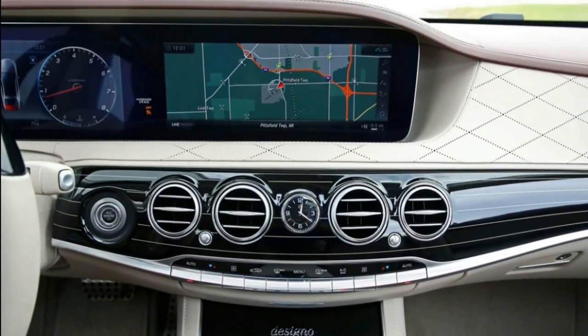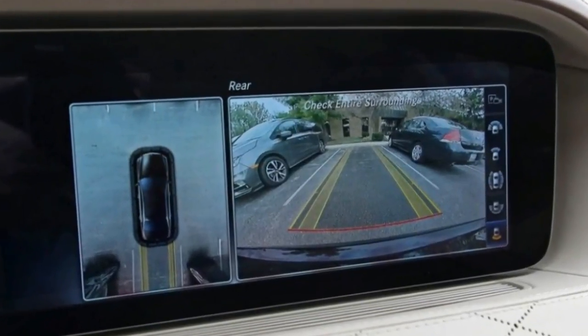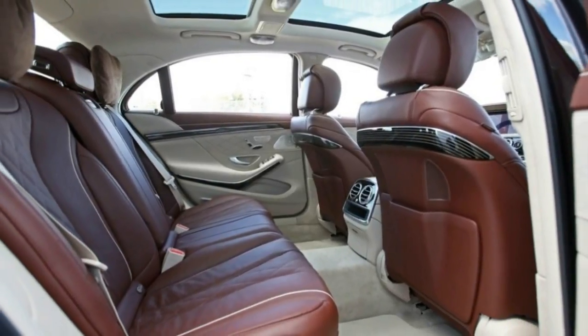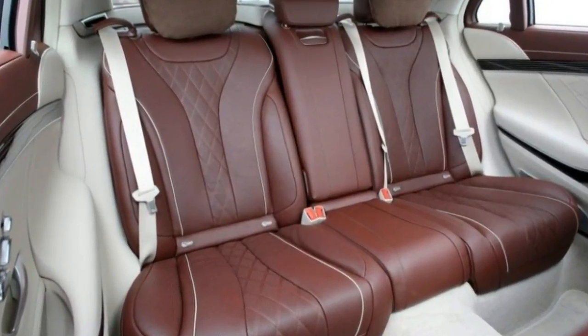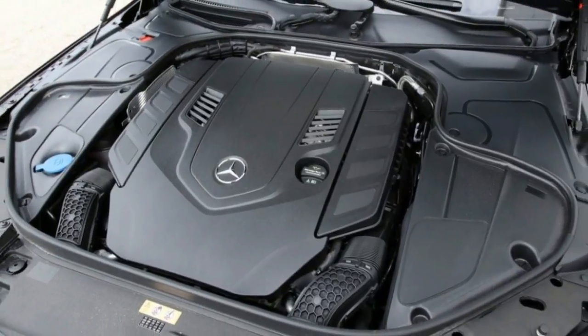The V12 lives on in the Mercedes-AMG S-65 and the Mercedes-Maybach S-600, both reviewed separately. Last year's plug-in hybrid model, named S-550e, is discontinued. Eventually it will be replaced by the S-560e, which will offer more electric-only driving range.